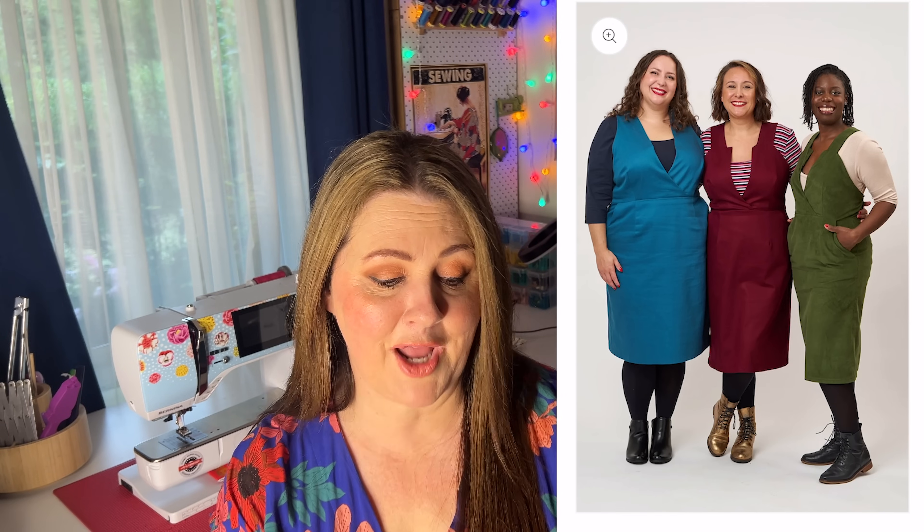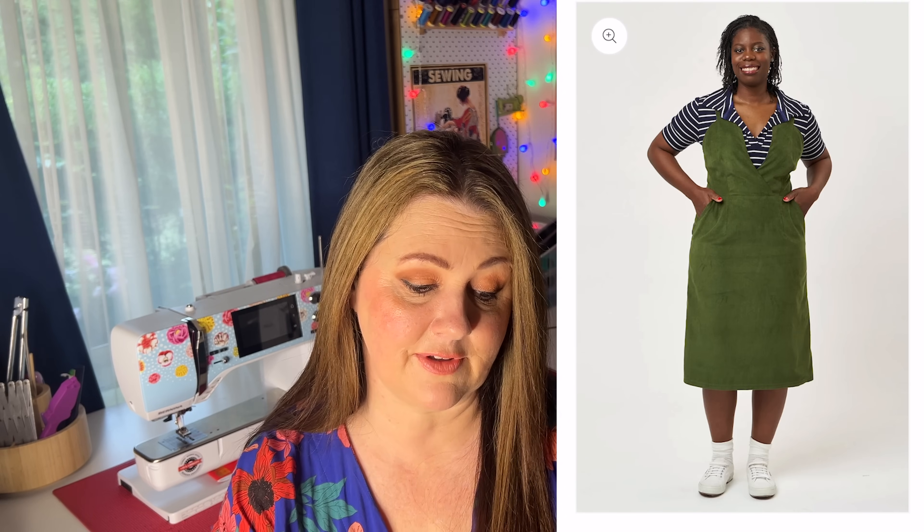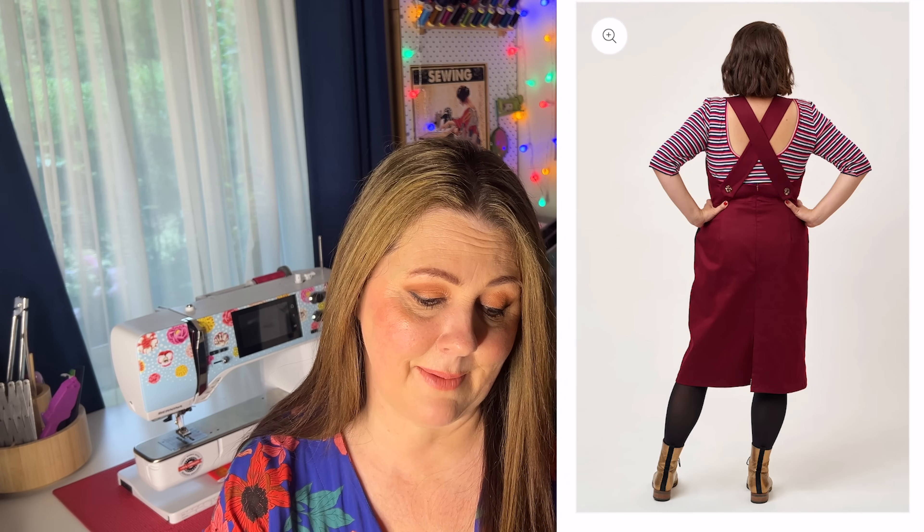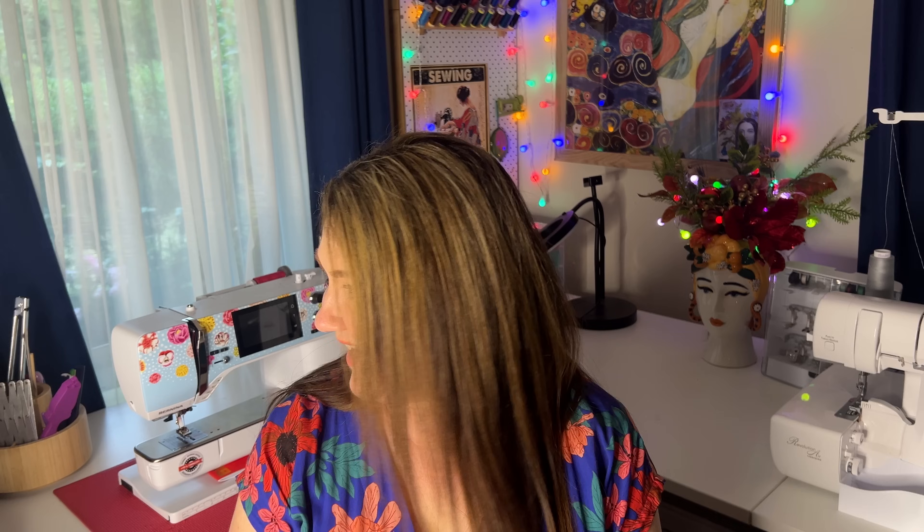A new pattern from Sew Over It is the Lorna pinafore. I really love the classic lines — a really deep V and wide straps. The size range is 6 to 30, and it's a stylish pinafore perfect for denims, needle cords, brocade, wool, or bouclé. It's fully lined and perfect for wearing with tights. You have a straight skirt, midi length, split at the back, and waist darts for nice shaping. I think that gorgeous ace denim from Fabric Godmother with the leopard print would be perfect in this one.